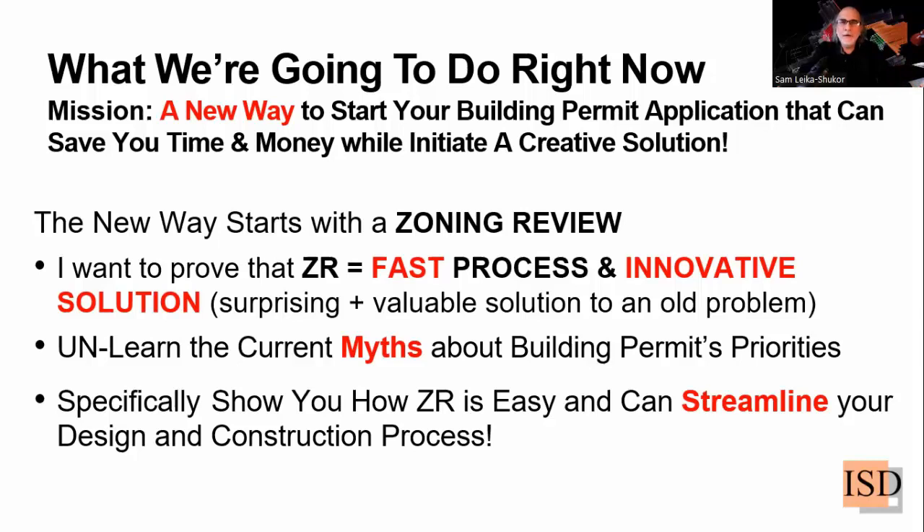Innovation is a surprisingly valuable solution to an old problem. Everybody looks at the problem and keeps using the same old solution for it. The innovative solution, however, is a surprise that adds value in your approach. I'm trying to explain in this webinar how to look at zoning review in a new light.